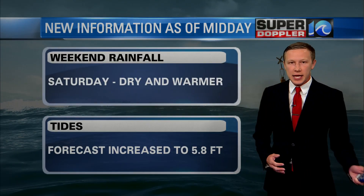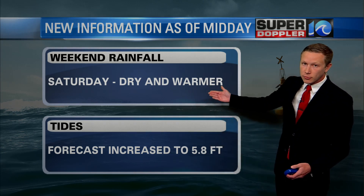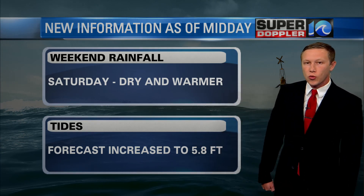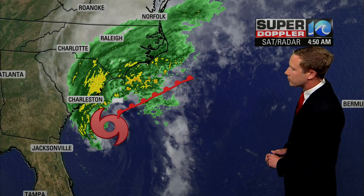What has changed since yesterday? A couple things. First off, the weekend — Saturday's looking a little better, kind of dry and warmer. The tide forecast has also increased for this morning's tide to 5.8 feet. That's something that's going to cause some problems later on.